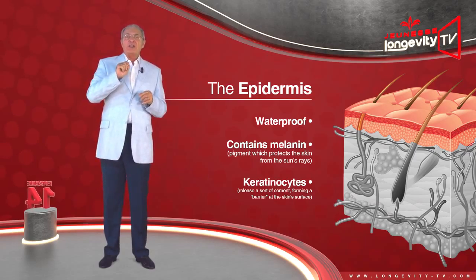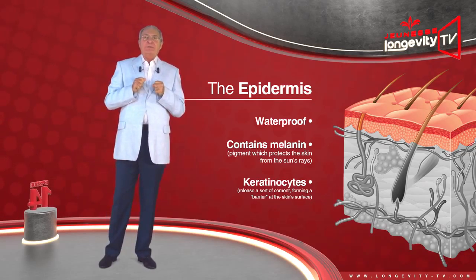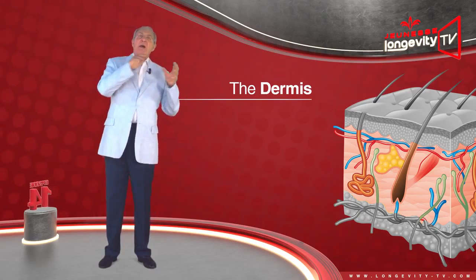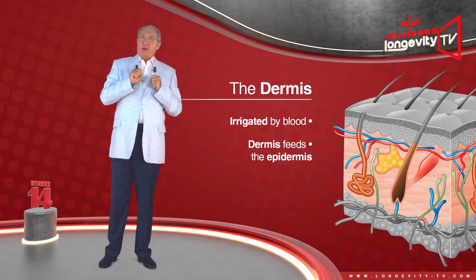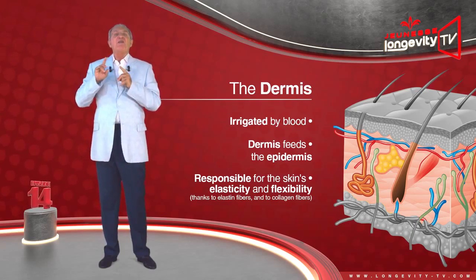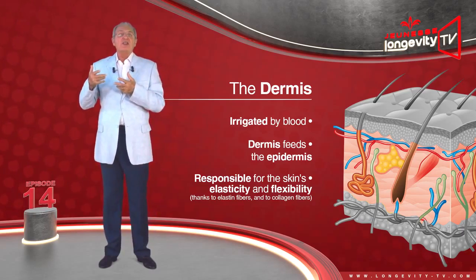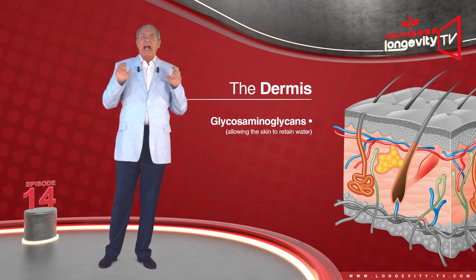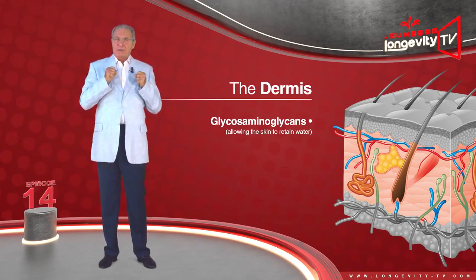Our skin is an amazing, precise piece of machinery. It consists of three successive layers, each with specific functions: the epidermis, the dermis, and the hypodermis. The epidermis is almost waterproof, which is as it should be — if this were not the case, we would drown by taking a bath. It mainly contains melanin, a pigment which protects the skin from the sun's rays, formed by special cells called keratinocytes, which release a sort of seal forming a barrier at the skin surface.